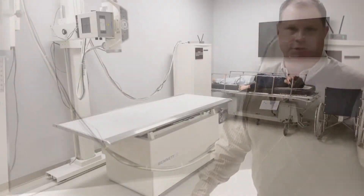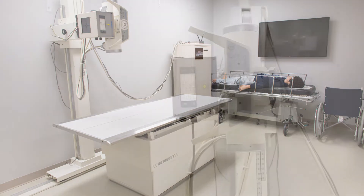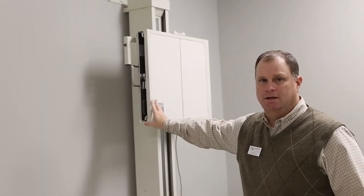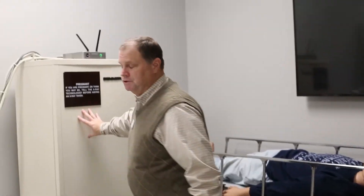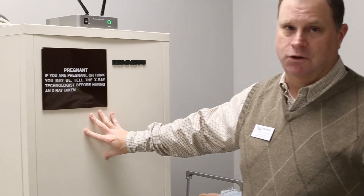This is an energized lab, which means that we have the capability to actually take x-rays. And this up here is the x-ray tube itself. We can take images from here on the table, or we can take images through this upright bucky — for example, a chest x-ray. This is our generator; it actually powers the equipment itself.